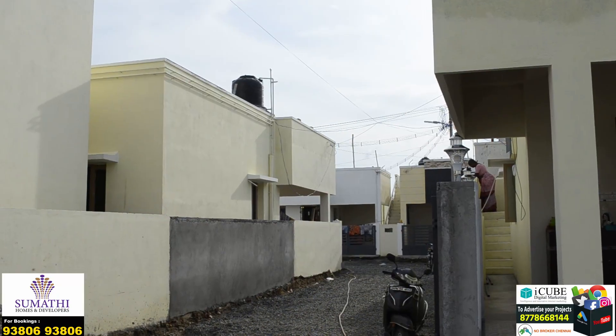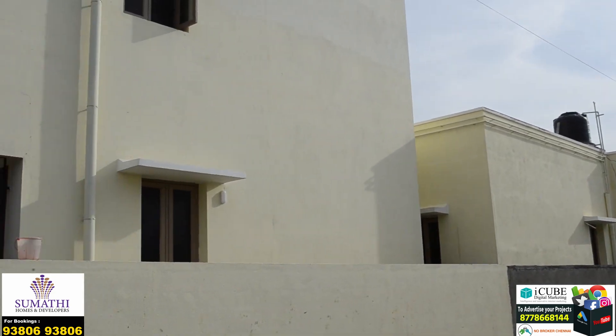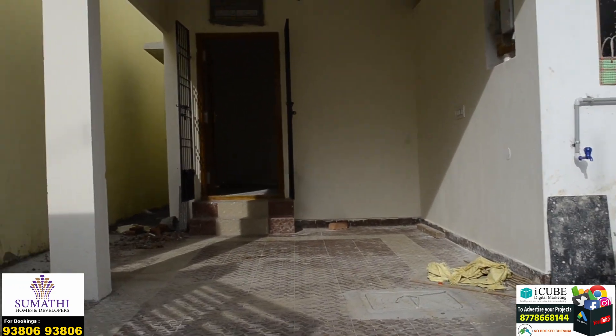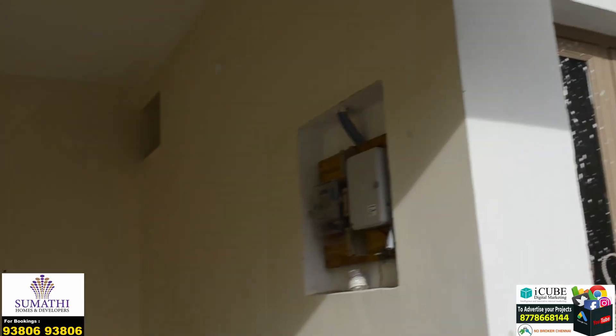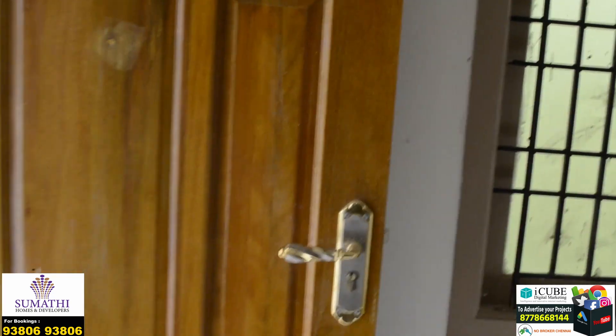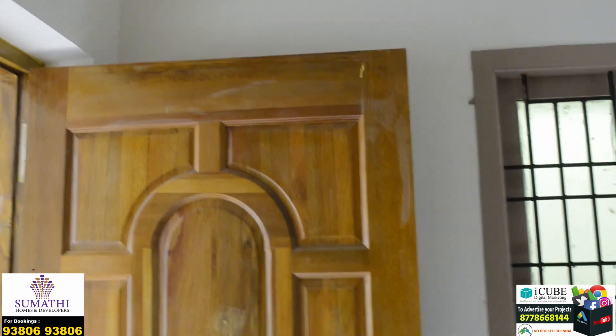Welcome. We are going to talk about a 2BHK individual house for sale in Chennai, in Good One Jerry. In Good One Jerry, we have developed a 2BHK villa — Sumathi Homes and Developers. Sumathi Homes is a great residential location.